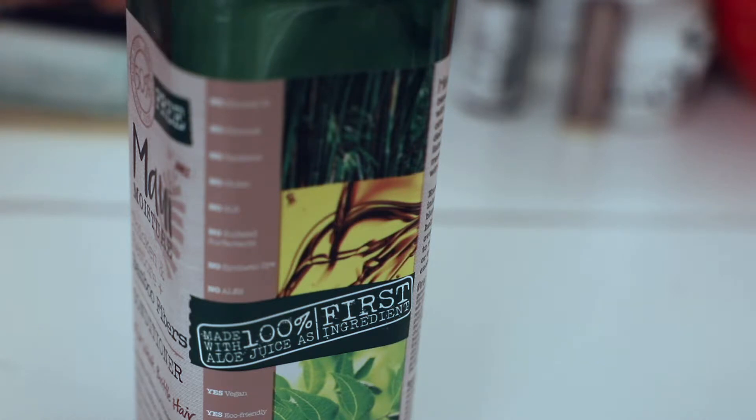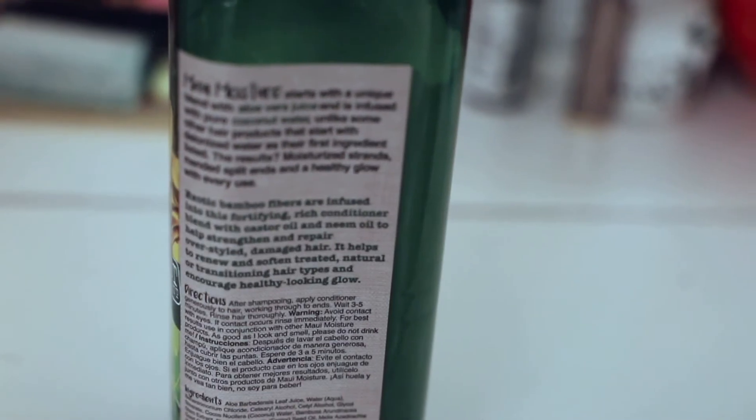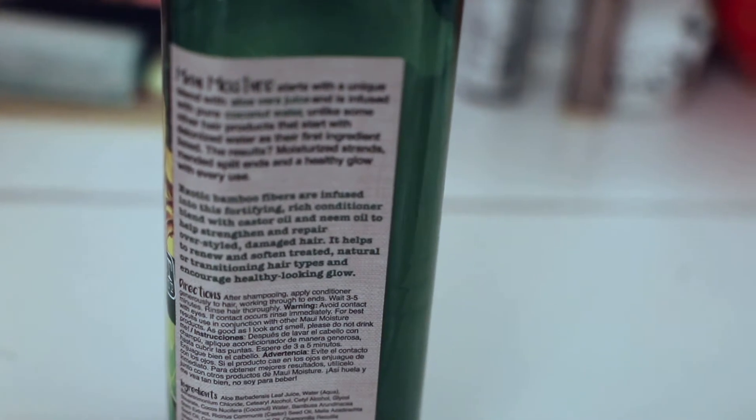That is something worth bragging about because there's really not a whole lot of conditioners on the market that can say there's no silicones in them. Silicones are terrible for your overall health — they make you break out and they clog your pores. So this is a great conditioner that has no silicone, no sulfides, and it's vegan. And it has aloe as the first ingredient, which is kind of freaking crazy — it's not a very common occurrence.